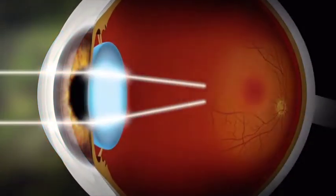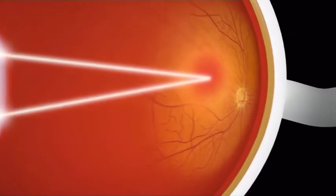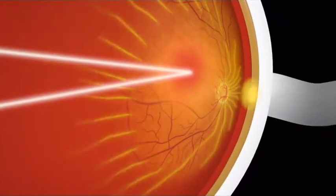Light travels through the cornea and is focused by the lens onto the retina, a fine layer of tissue at the back of the eye. The retina sends the image to the brain via the optic nerve.